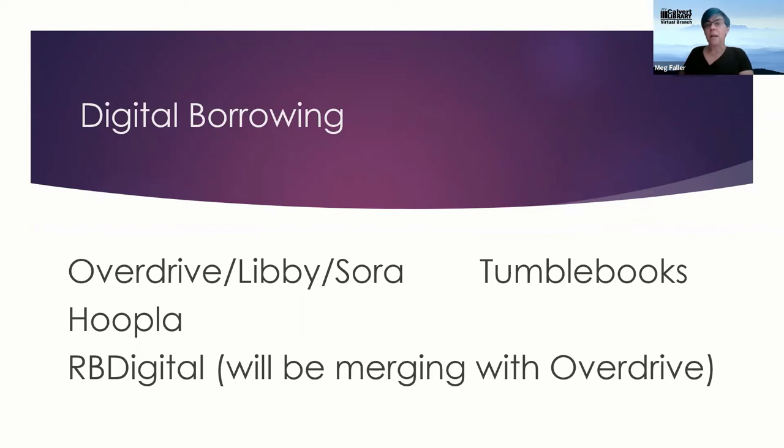We also offer TumbleBooks, which is great for early readers and picture book users. TumbleBooks is an interactive platform where you use either the app or your desktop — the app is actually much more effective. It has picture books and early reader books animated so that as you turn the pages, it highlights the words being read aloud. There are interactive features like word definitions, activities on several books, and it's great for kids making the transition from being read aloud to reading on their own.